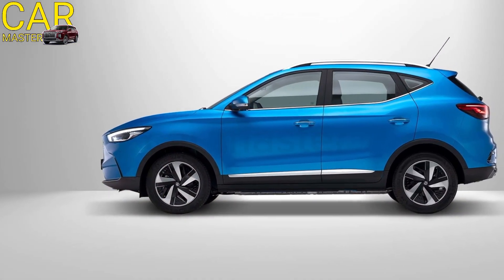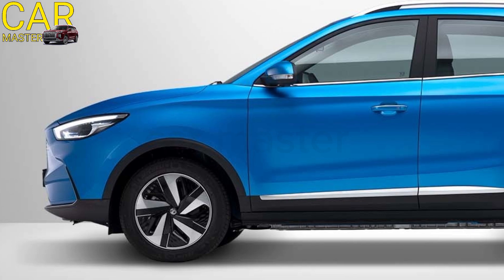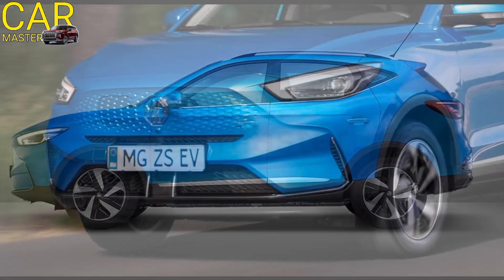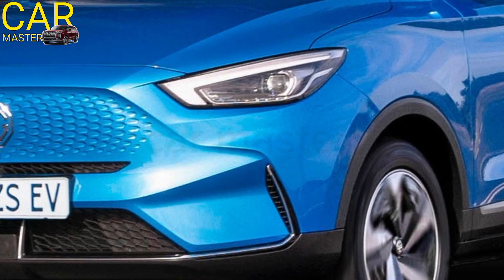Welcome back to CarMaster. Today, we're exploring the 2025 MG ZS, a compact SUV that blends modern design, advanced technology, and fuel efficiency into a budget-friendly package.